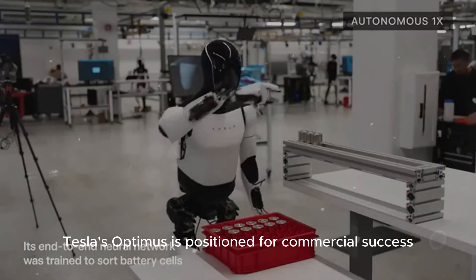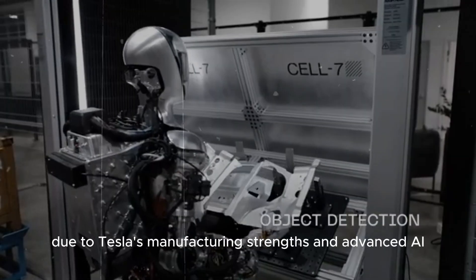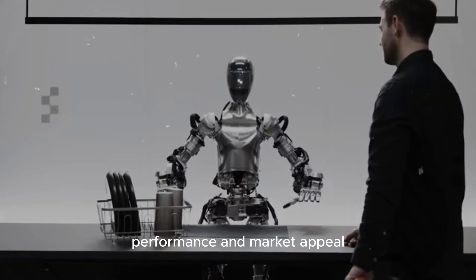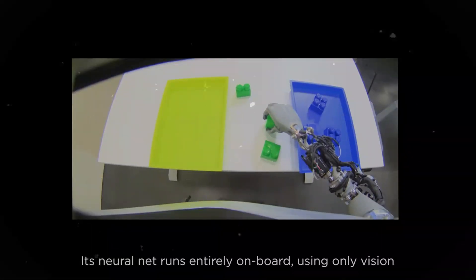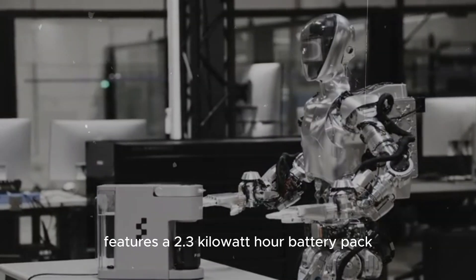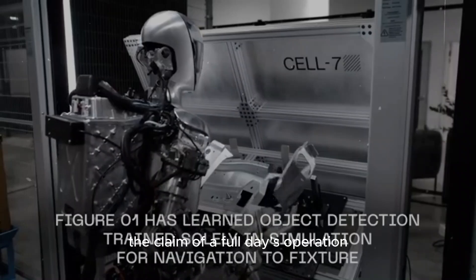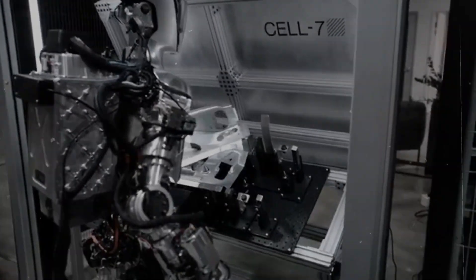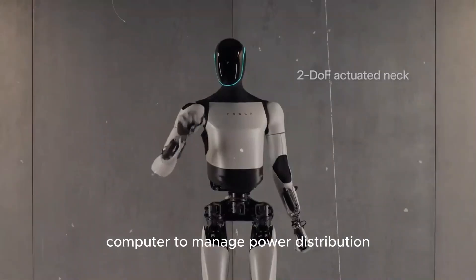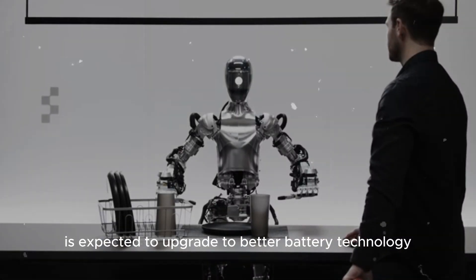In summary, Tesla's Optimus is positioned for commercial success due to Tesla's manufacturing strengths and advanced AI, while Boston Dynamics' Atlas faces significant challenges in price, performance, and market appeal. Tesla's Optimus robot features a 2.3 kWh battery pack that powers it throughout the day, though some skepticism remains about the claim of full-day operation without recharging. The battery system includes an integrated computer to manage power distribution, charging, and cooling, and Tesla is expected to upgrade to better battery technology soon.